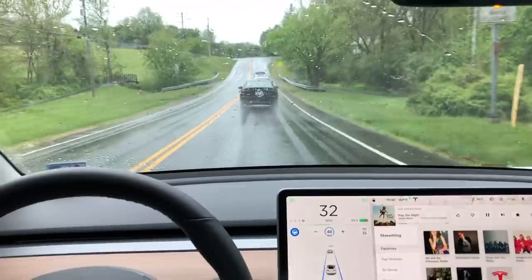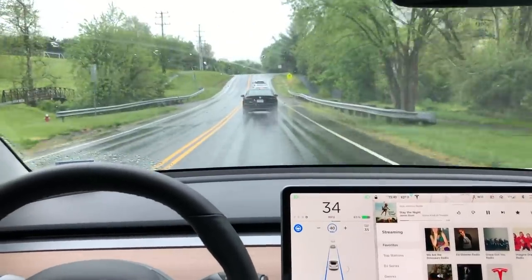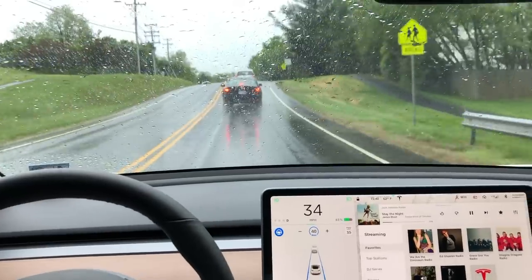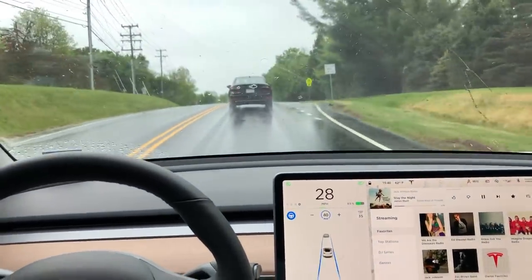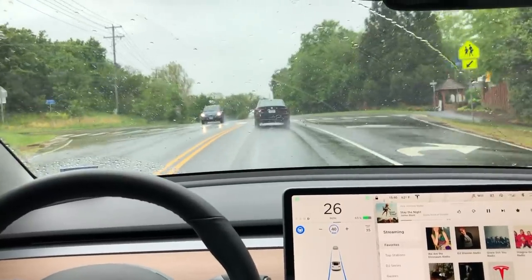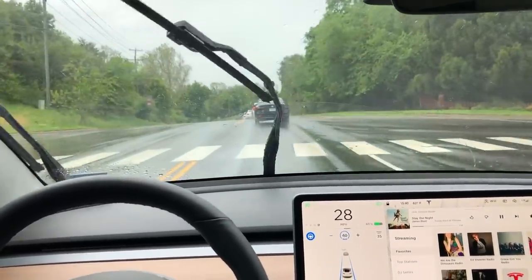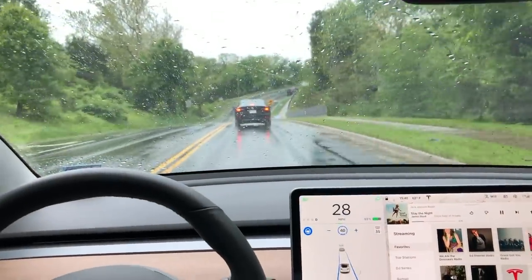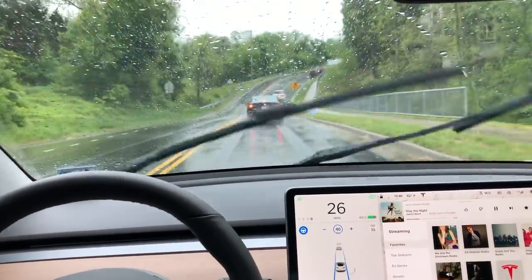Not perfectly, but almost perfect. And I think as the months go on and as more and more people are training the system — similar to what I'm doing here and what you might be doing in your Tesla — the car is only going to get better each time a new software update comes out, and the system is just going to keep improving.